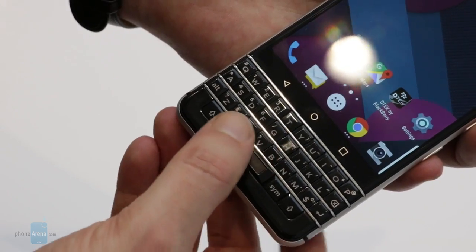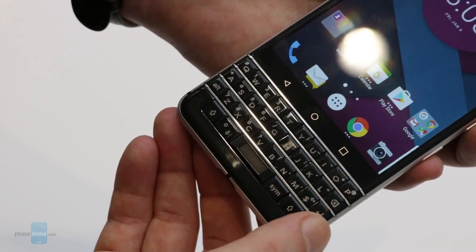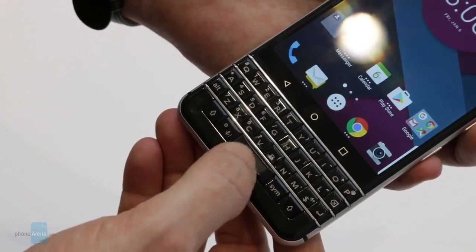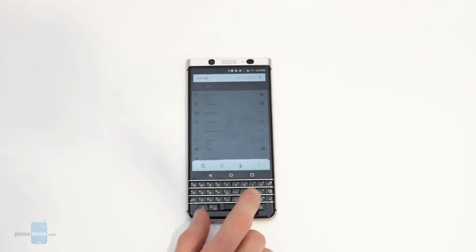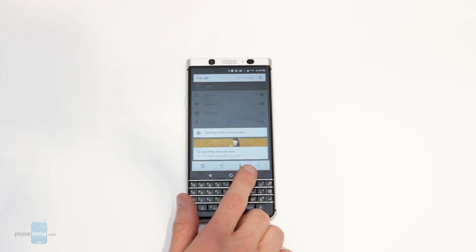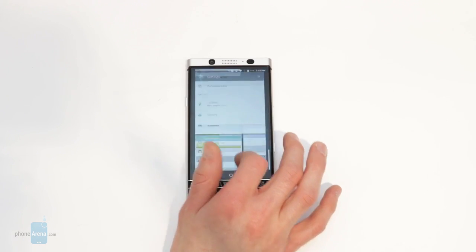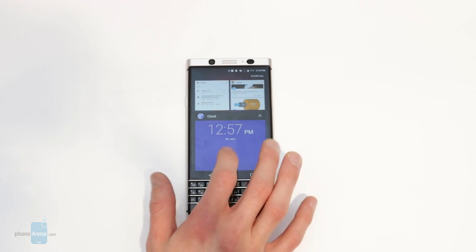TCL has also included a fingerprint sensor that's baked right into the spacebar. We weren't able to test out the speed of the fingerprint reader in our hands-on time, but this really is a great use of space on TCL's part. Above the keyboard are three capacitive navigation buttons for back, home, and recent apps.